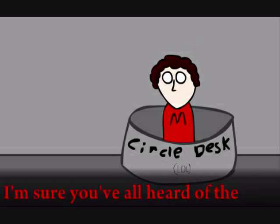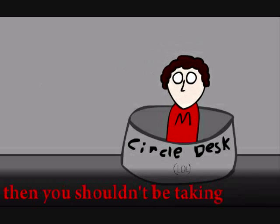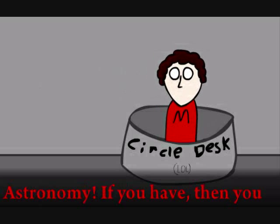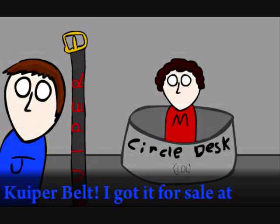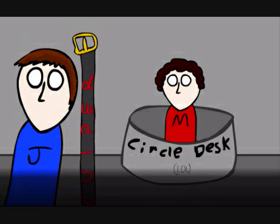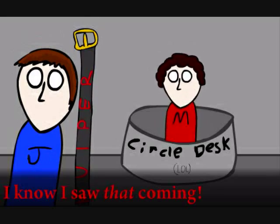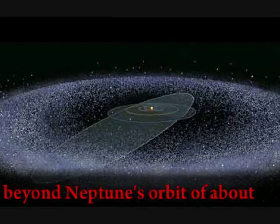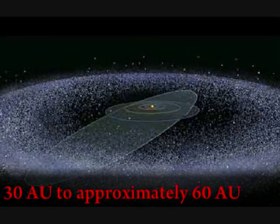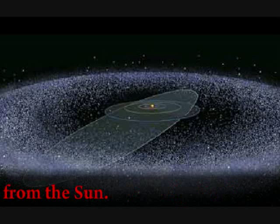I'm sure you've all heard of the Kuiper Belt. If you haven't, then you shouldn't be taking astronomy. If you have, then you already know what's going to happen next. The Kuiper Belt is a region of the solar system extending from beyond Neptune's orbit of about 30 AU to approximately 60 AU from the sun.